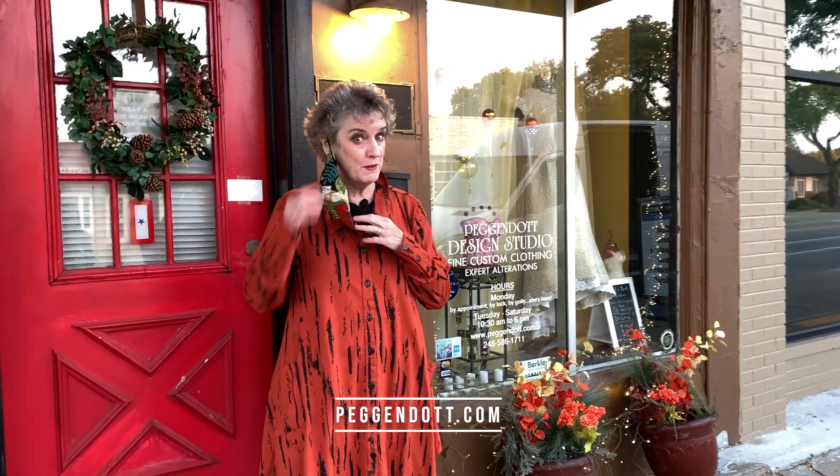You know, it's not enough for your outfit to look fabulous — it should also fit perfectly. So is everything a little tight because you've got that COVID-15? Is everything a little loose because you lost the COVID-15? Peg and Dot's your answer. They can take it out, take it in, lift it up — they can do everything except change your figure. But they can make it look like it changed.